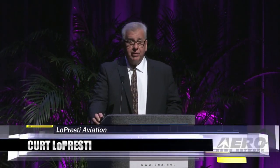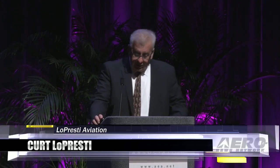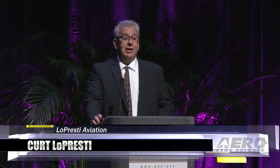Hi, I'm Curt Lopresti, President of Lopresti Aviation. We're the leader in high-performance aircraft lighting. The Lopresti family has been in the aviation business for more than 60 years. My three brothers and I were born into the business. My dad was a pilot in the Air Force and an aeronautical engineer, and we were born on an Air Force base, so we never really had a chance.